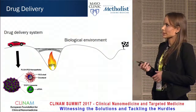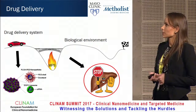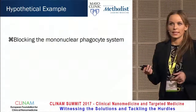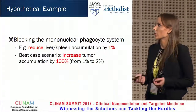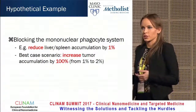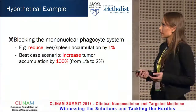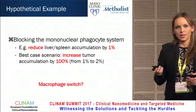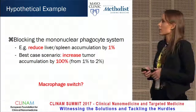But a less common approach to improve drug delivery is to change the biological environment, and this is something I'm passionate about and what we'll be talking about today. In a hypothetical example, if we could block nanoparticle uptake in the liver and spleen by just 1%, in the best case scenario we could increase tumor accumulation by 100%. So a small reduction in what goes to the mononuclear phagocyte system could have major implications for therapeutic efficacy. We asked: what if we could find a macrophage switch — something to temporarily block macrophages from taking up nanoparticles?